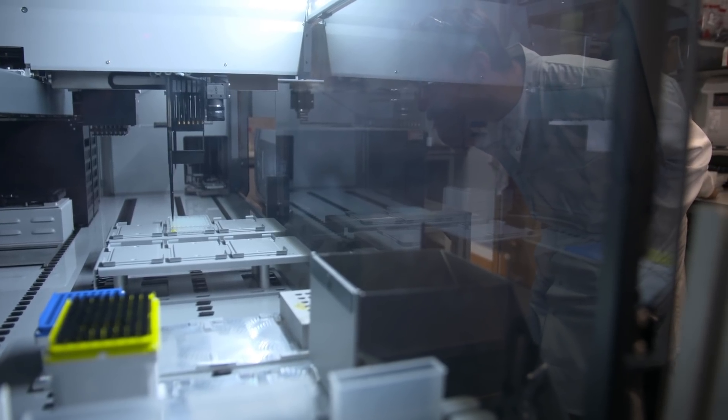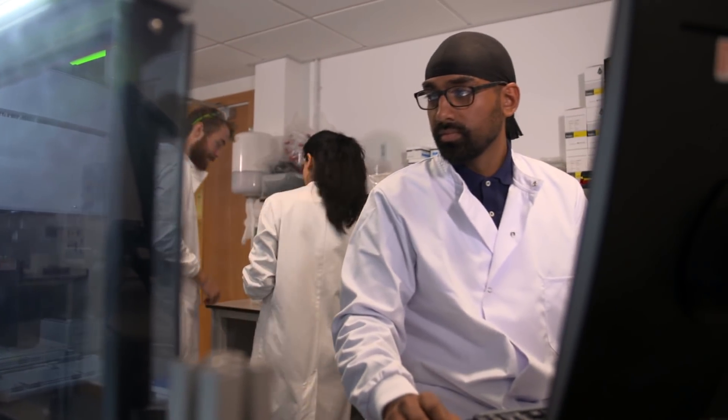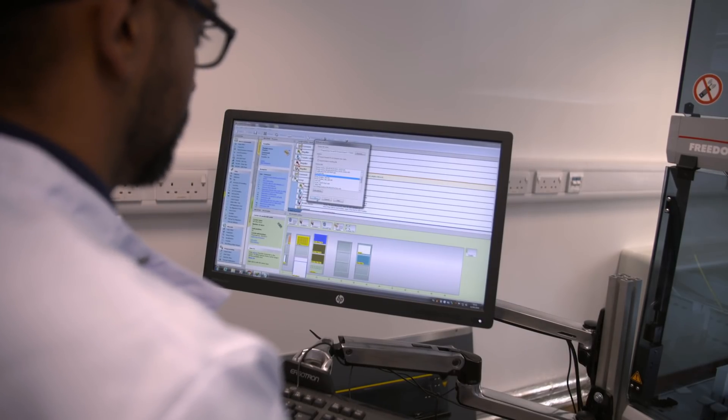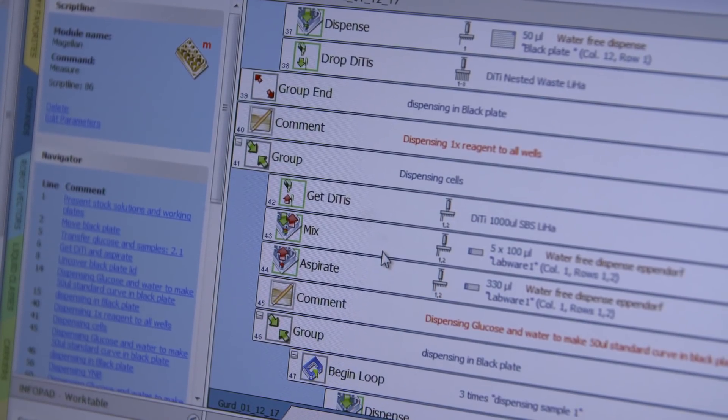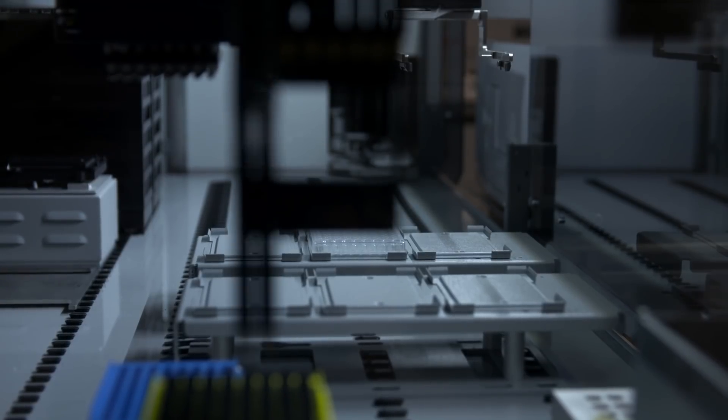Advances in robotics and automation have accelerated the progress of research at WSBI. Experiments which would have taken three months can be done in one week. I'm able to assemble thousands of synthetic gene circuits and integrate them into microorganisms and carry out multiple parallel operations in minimal time.